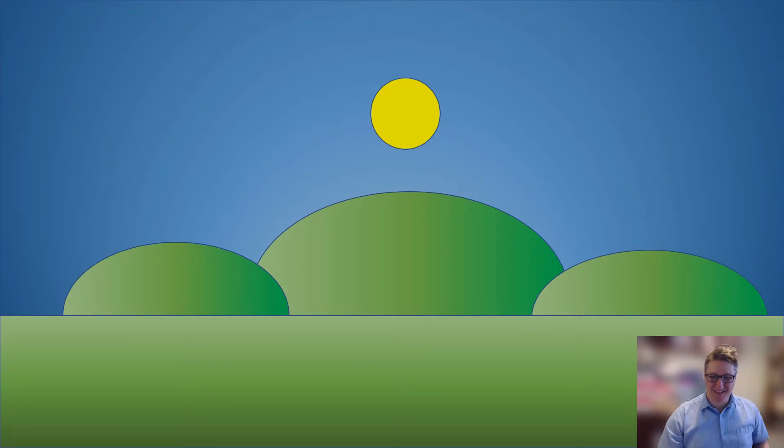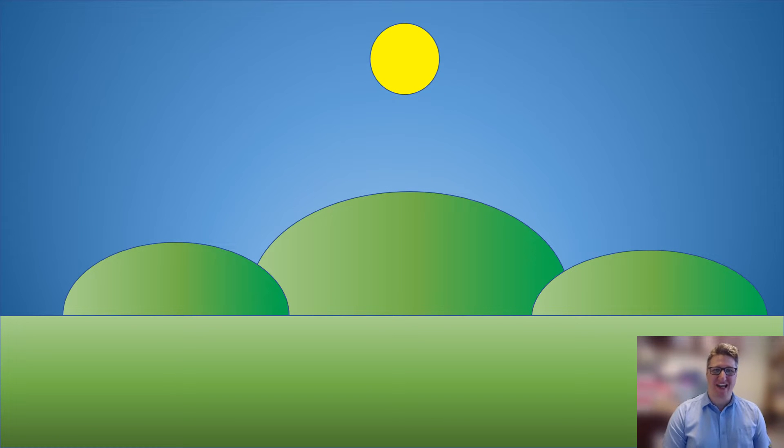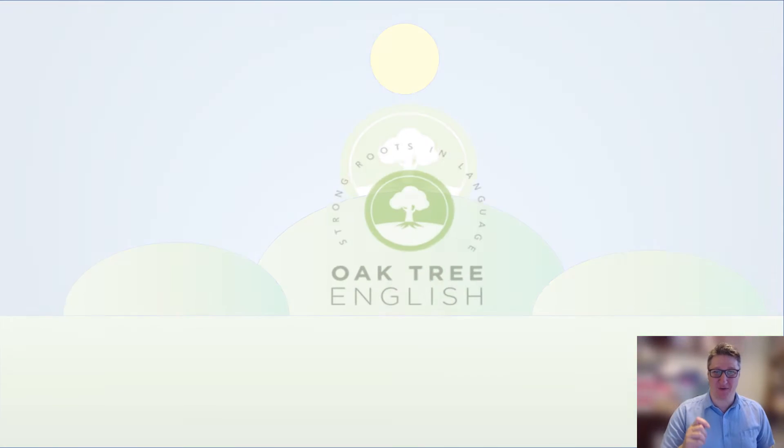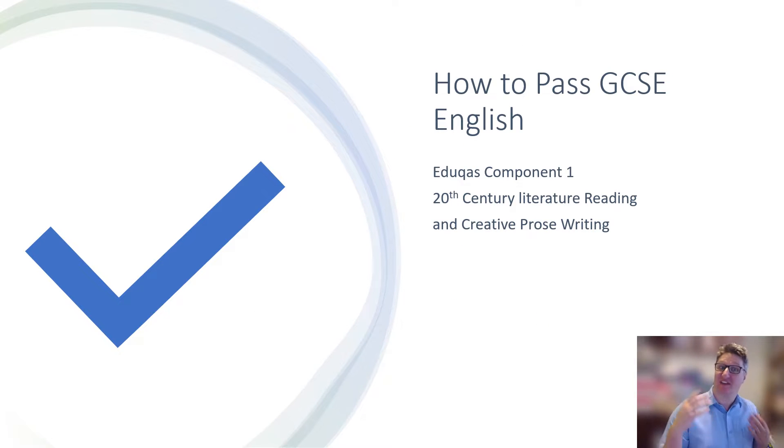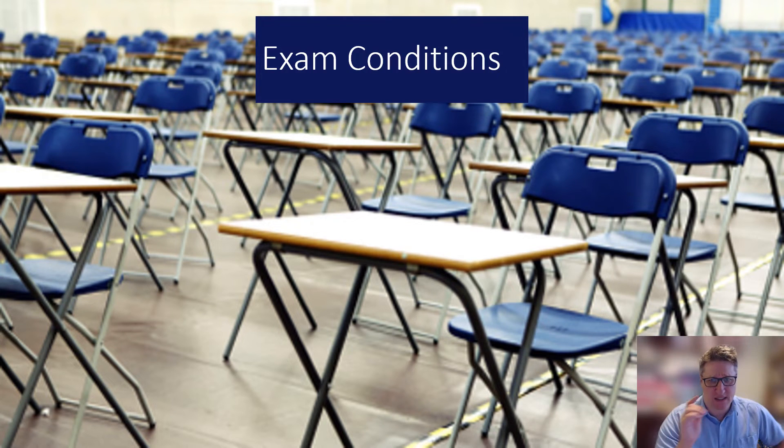Hello and welcome to this Oak Tree English tech guide on how to pass your GCSE Component One paper. This is focused at the Eduqas exam — Component One is 20th century literature reading and creative prose writing.